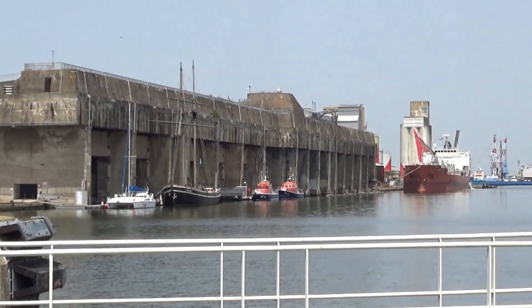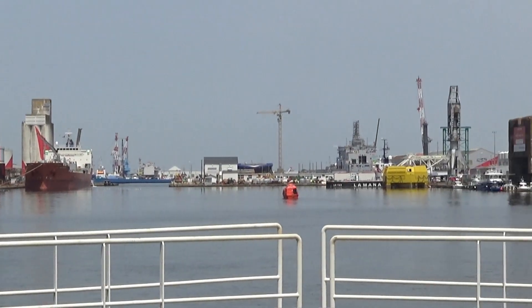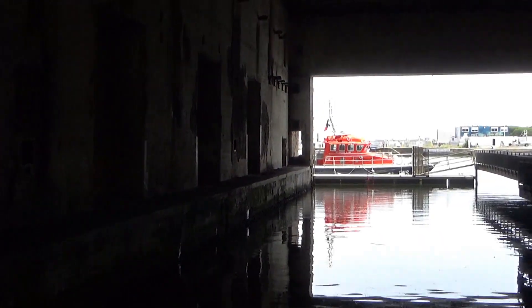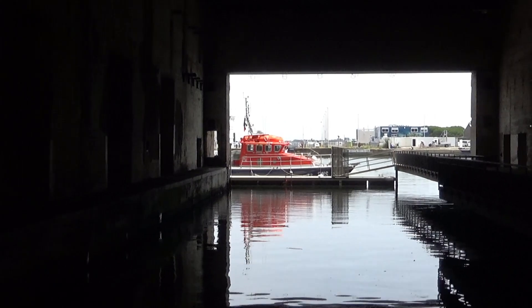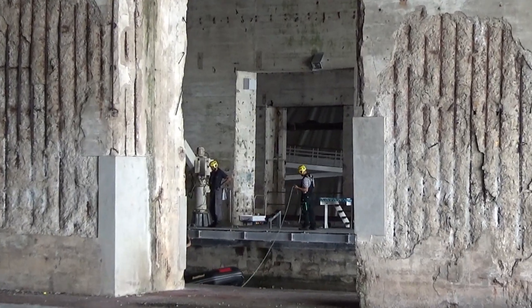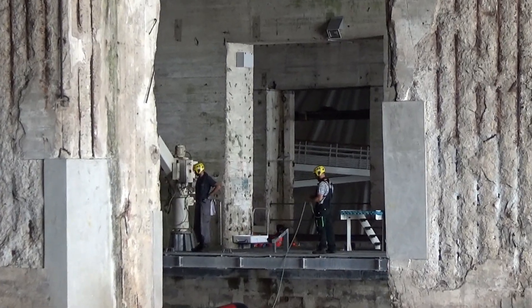The U-Boat Pens were constructed by the TOT organization using 4600 workers, mainly Spanish. The TOT organization was a paramilitary organization, using slave labour to build Hitler's Atlantic Wall and other infrastructure within the Third Reich.